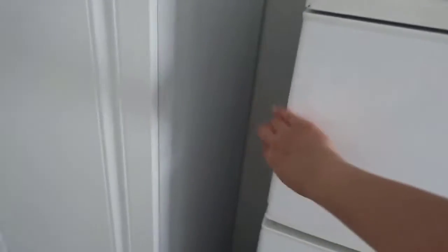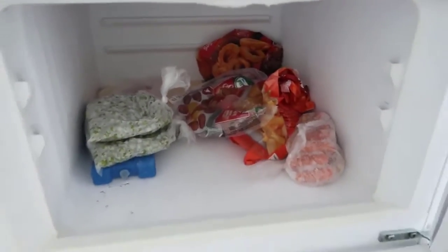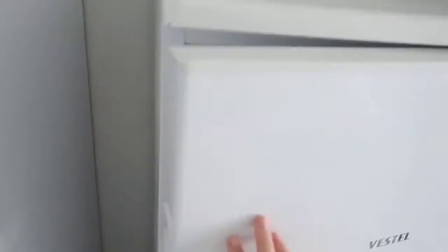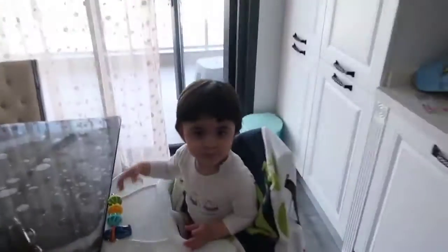Bununla idare ettim arkadaşlar. Şöyle eski sistem buzluk. Malzemelerimin çoğunluğunu da anneme verdim, orada. İdareten bunları böyle yerleştirdim. Bakalım inşallah gelir. Ömer Yusuf teyzesiyle oynuyormuş.